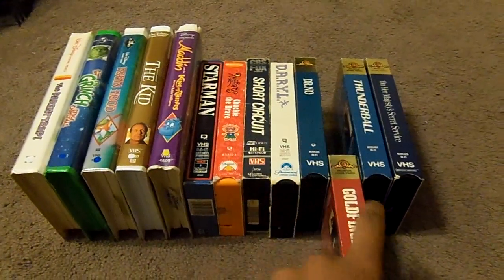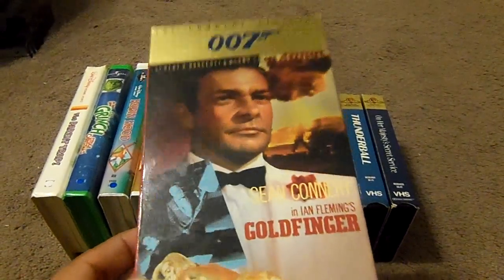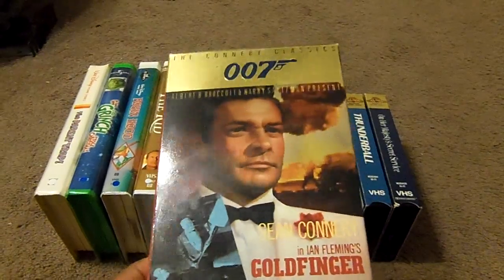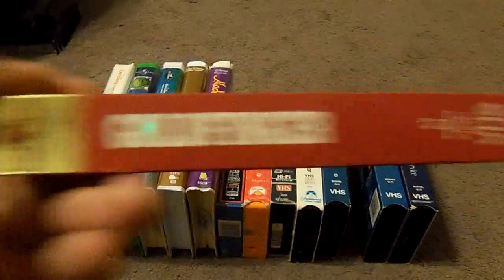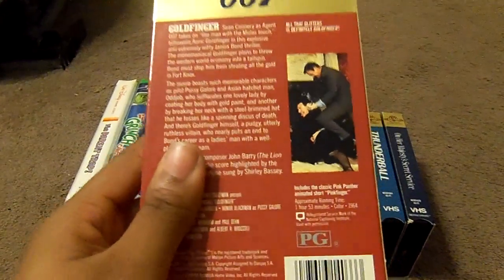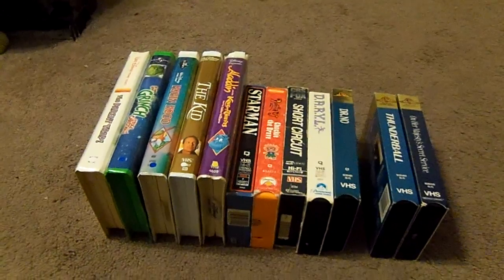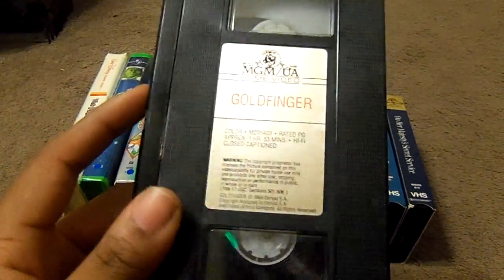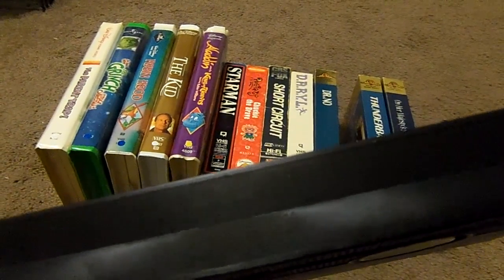The next VHS tape I got is Goldfinger — one of the best Bond films ever. Here's the front, the spine, the other spine, the top, and the back. And here's what the tape comes in, with the gold sticker label. The print date is July 18th, 1989.